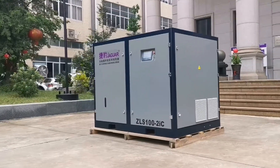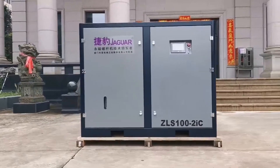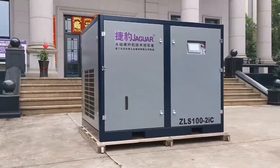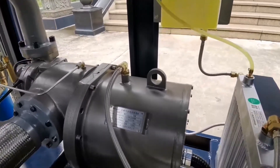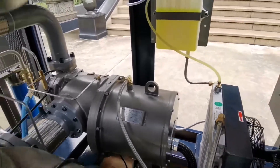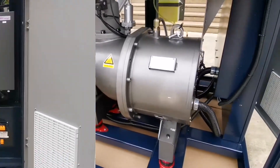It adopts a unique intermediate oil-injection cooling spray design to keep the temperature of the two air ends stable. The compressor is equipped with IE4 ultra-efficiency permanent magnet motors, has a compact structure, low noise, and is energy saving.